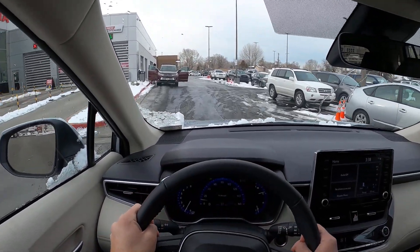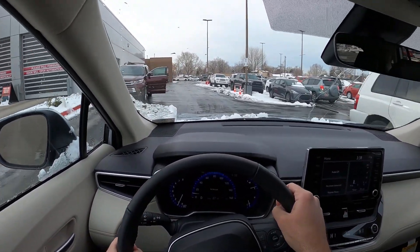This little speed dip — we'll see how the suspension does. Pretty nice, pretty nice.